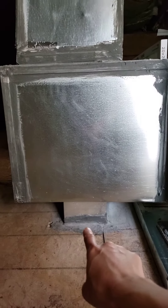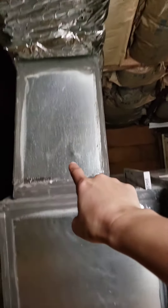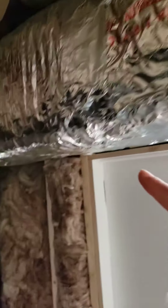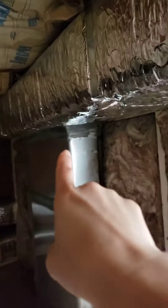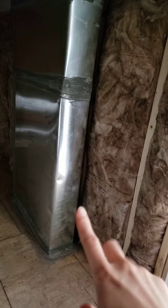That's the one that's really noisy on the second floor. Here is the return going into the air handler, and then this return goes this way and then down. That just goes directly all the way down to the first floor, the main floor.